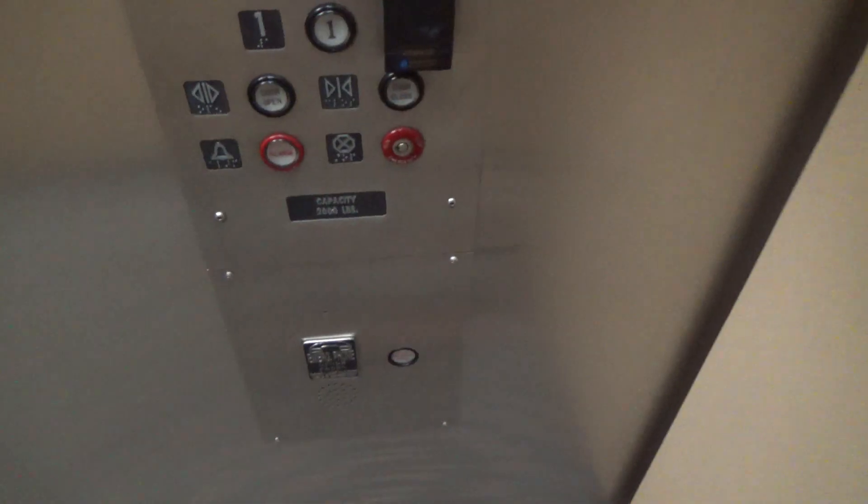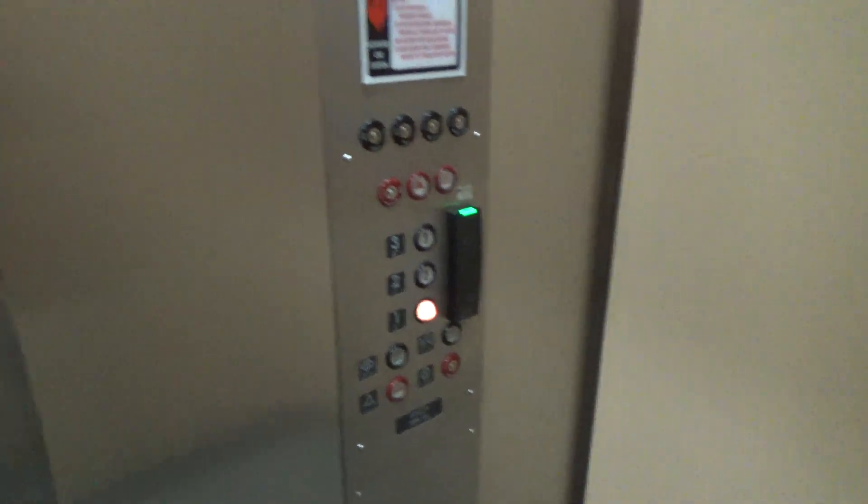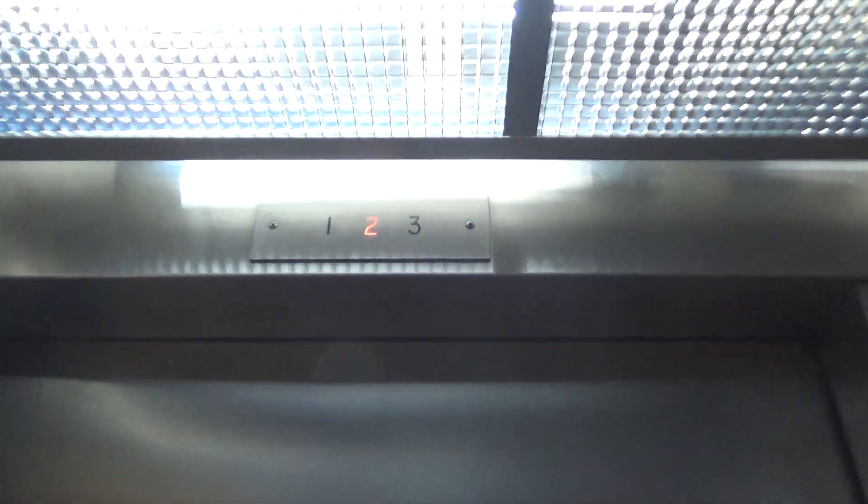Basic older elevator. 2,000 pound capacity — it's around the one. The phone's down there. I don't know if this was... this is probably a mod. This kind of looks like a Lexan indicator.